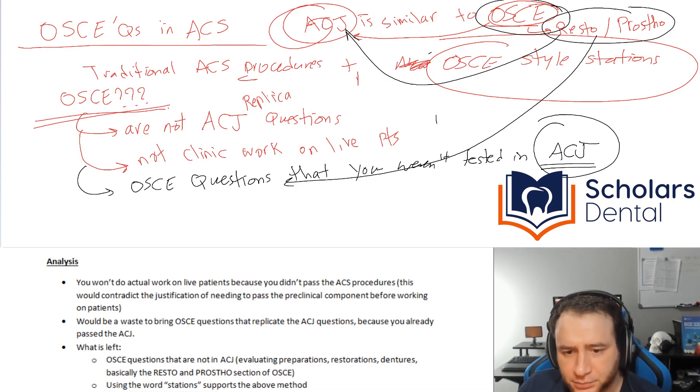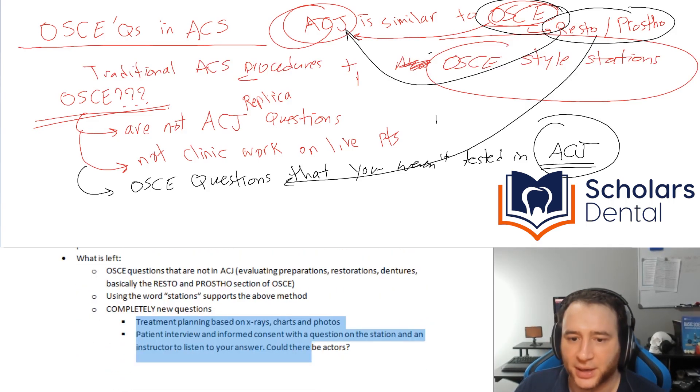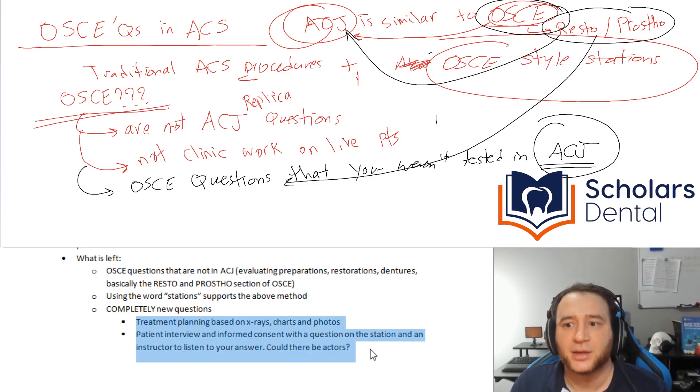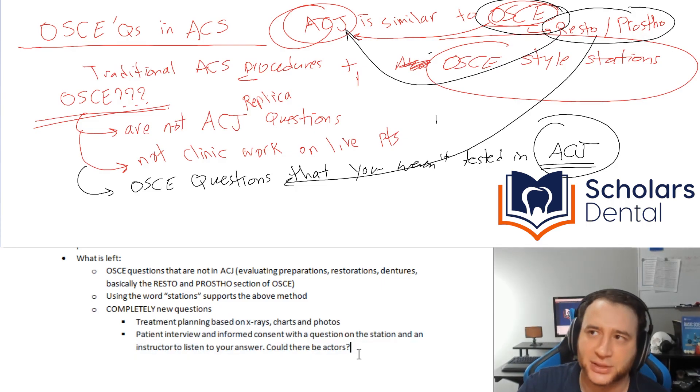This could mean treatment planning based on X-rays, charts, and photos where they make a new OSCE template — like 'what do you do with this patient?' Or you could summarize it this way: they may bring you a question and you have to answer verbally to someone there who's listening to you. It's like an interview exam.